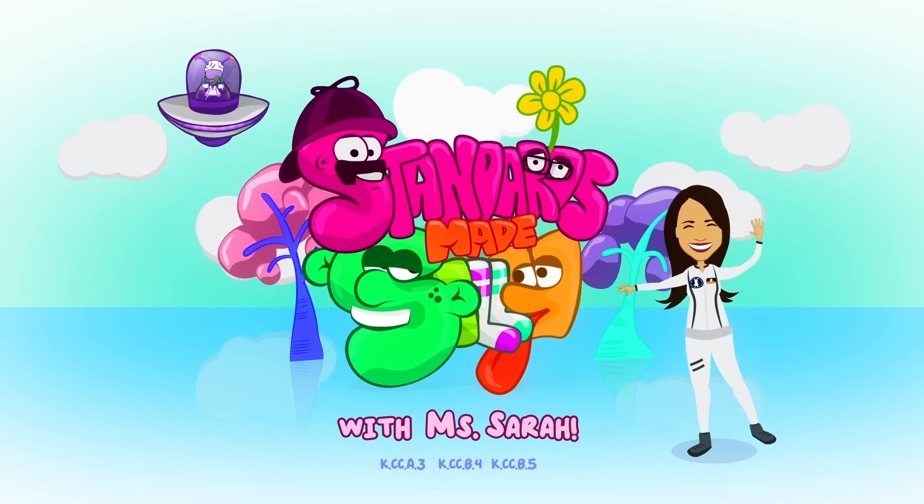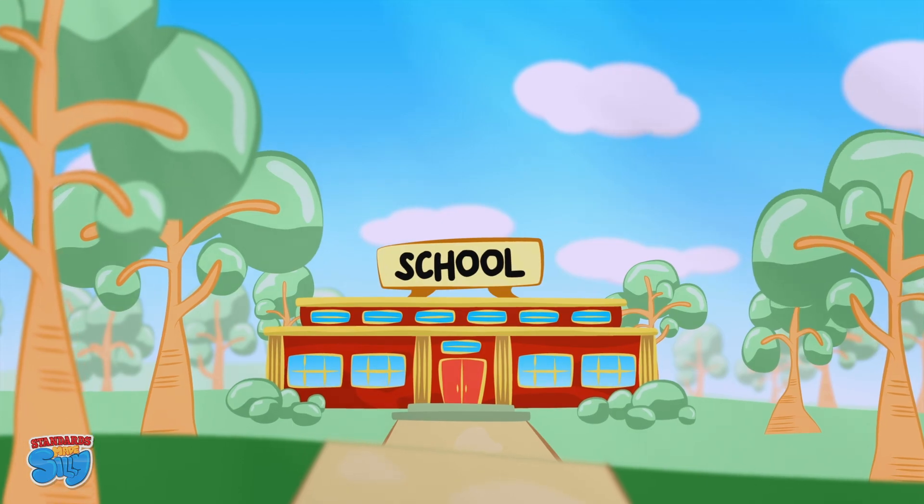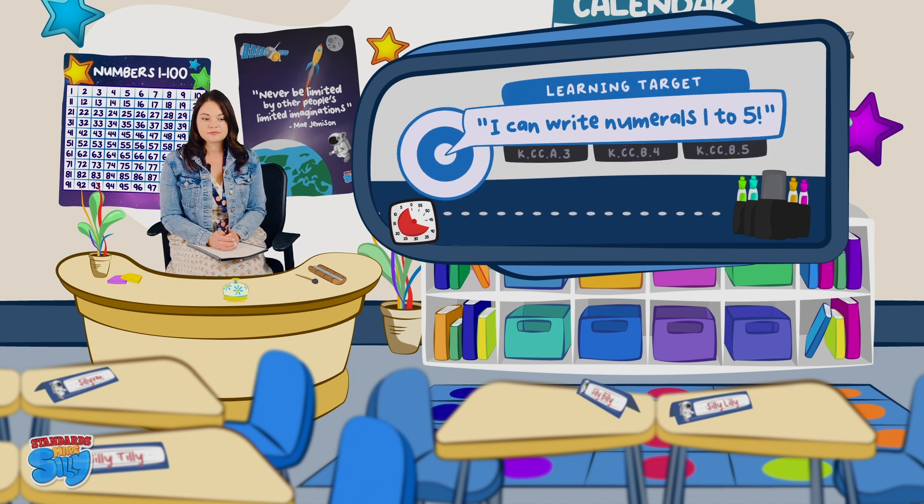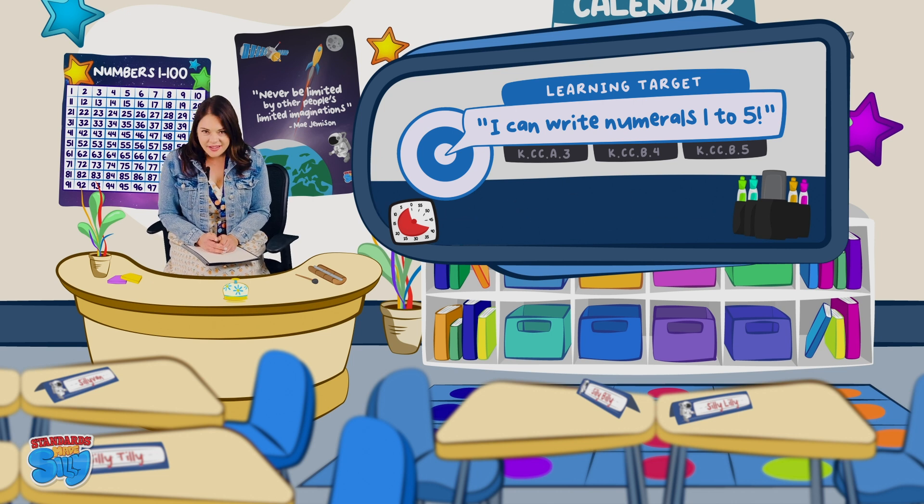The Scandals Made Silly with me, Ms. Sarah. Ms. Sarah, the students need assistance counting objects in space and writing the numeral. If you think you can help, please ring the bell. Do you want to head to space and practice counting and writing the numeral? Let's be astronauts! Let's go!